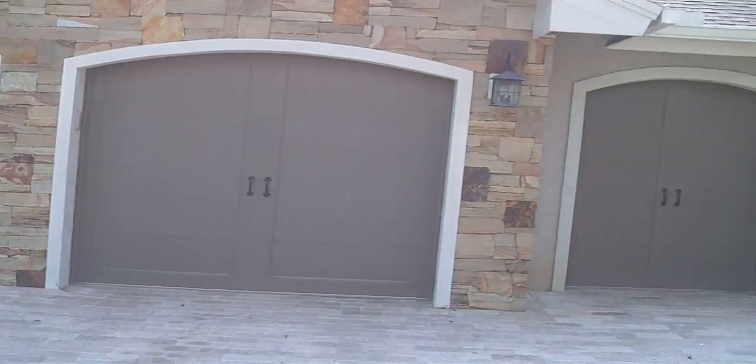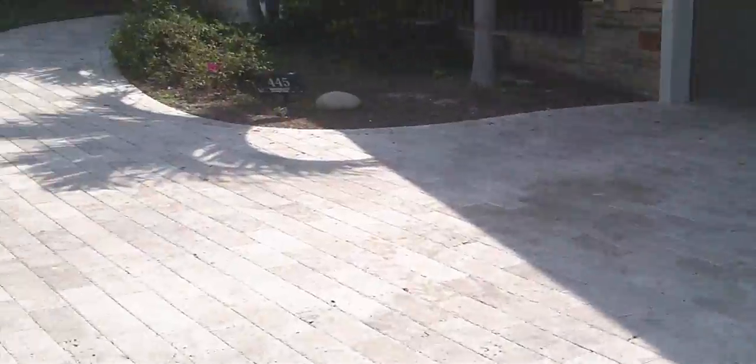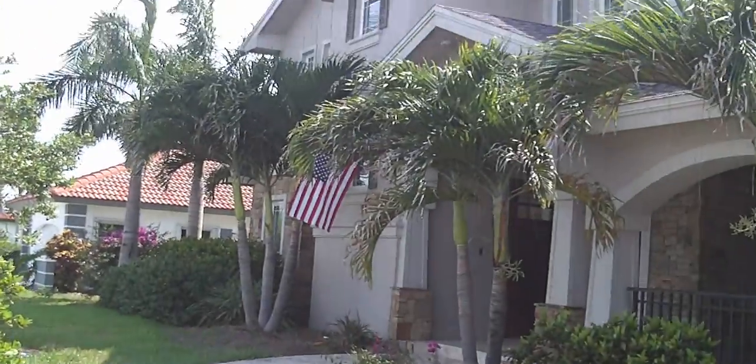As you see, there's a two-car garage plus storage area here. This is the driveway, and let me show you the home.